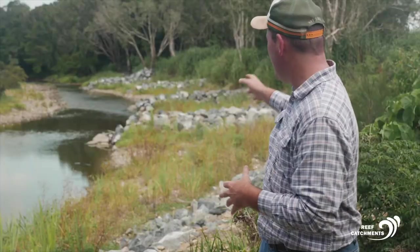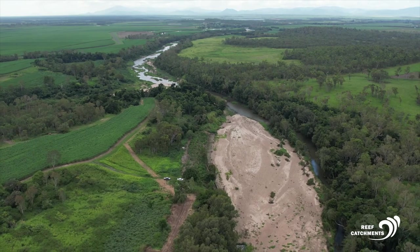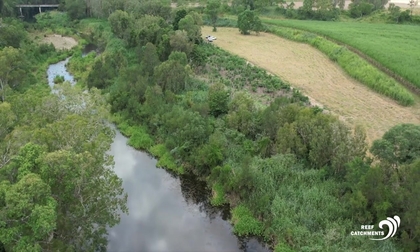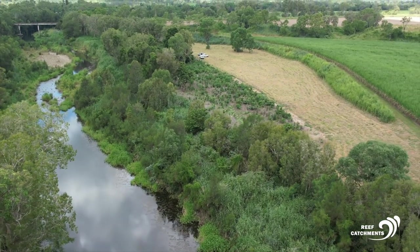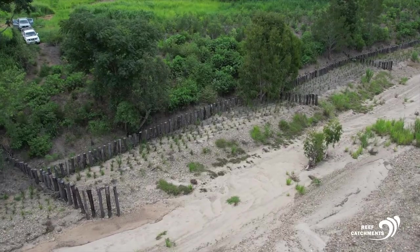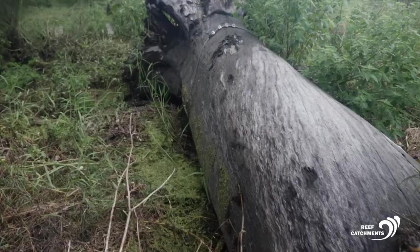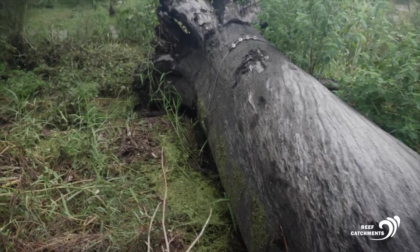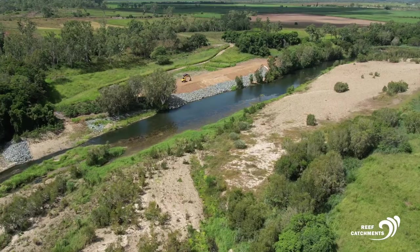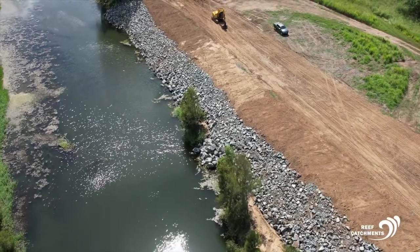Not every site needs rock, pile fields, or an engineered approach. Sometimes we can go there, install a riparian fence, plant a whole area to trees, and that performs a function in the landscape that stops the banks eroding. Then we move on to the hard-faced engineering solutions. What determines that is site specific.